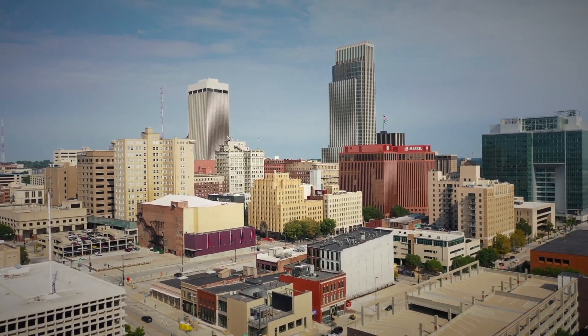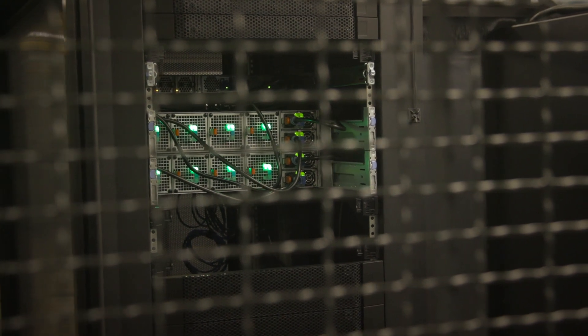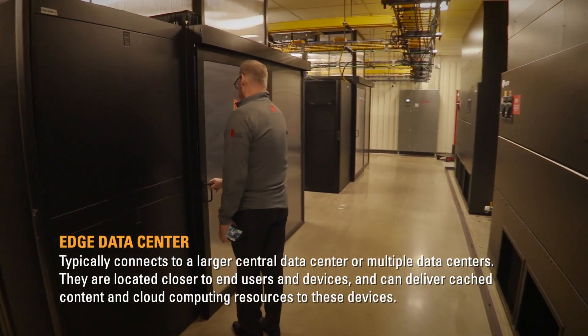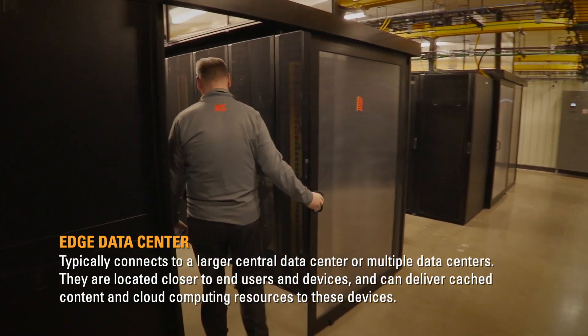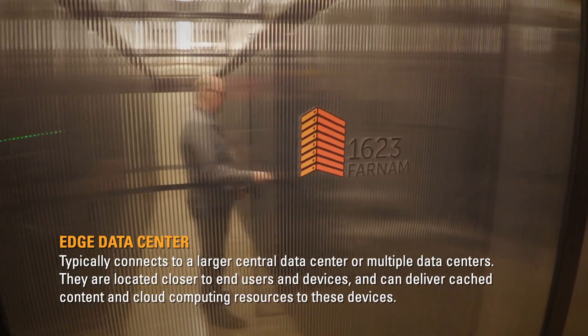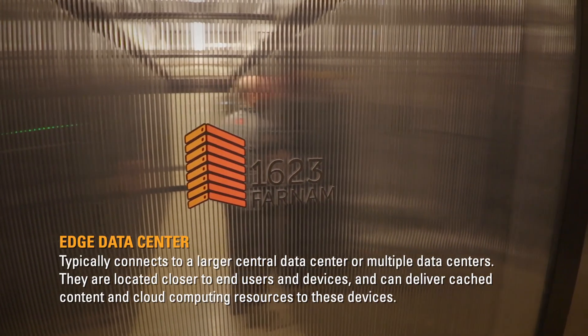Omaha is a services town. If you're looking to move fiber or communications or telephone, we are the edge. That's the reason the hyperscalers are here. They're going east coast to west coast, and this is a great place to say, okay, I'm going to go north or south from here. I'm going to propagate data from here so I don't have to keep repeating it or trying to push it.